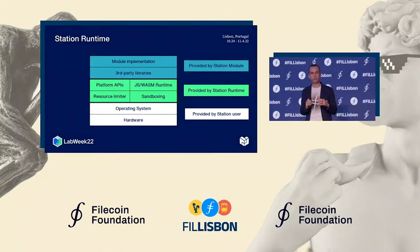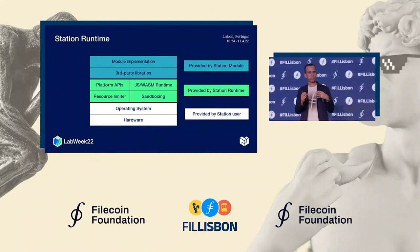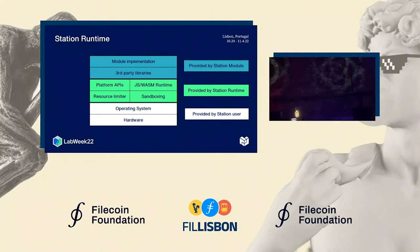The idea is to build a station runtime — a platform that gives you the runtime to run WebAssembly code, provides sandboxing so your module cannot escape the safe area, and limits resources automatically. Then we can provide platform APIs, starting with low-level system APIs for network calls and file system access, and pushing further to provide Filecoin, IPFS, or libp2p-specialized APIs that make it even easier for your module to connect to decentralized networks. On top of that, you build your module focusing only on the business logic.